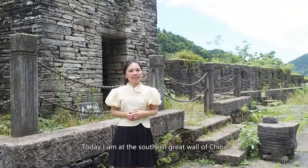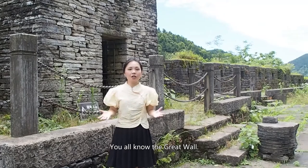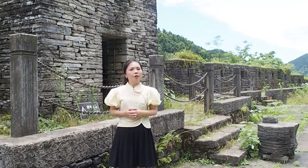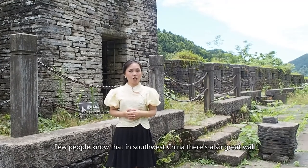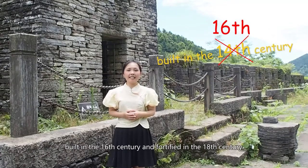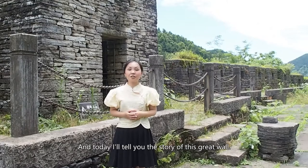Hello, I'm Yan Yan. Today I'm at the Southern Great Wall of China. You all know the Great Wall — many of you know it's in Beijing. Few people know that in southwest China, there is also a Great Wall built in the 14th century and fortified in the 18th century. Today I'll tell you the story of this Great Wall.